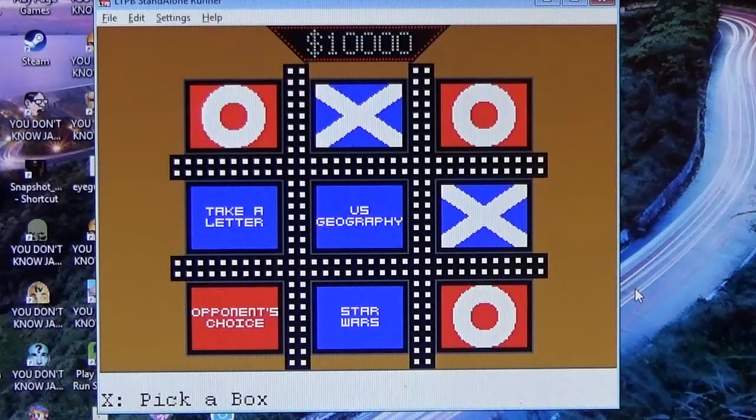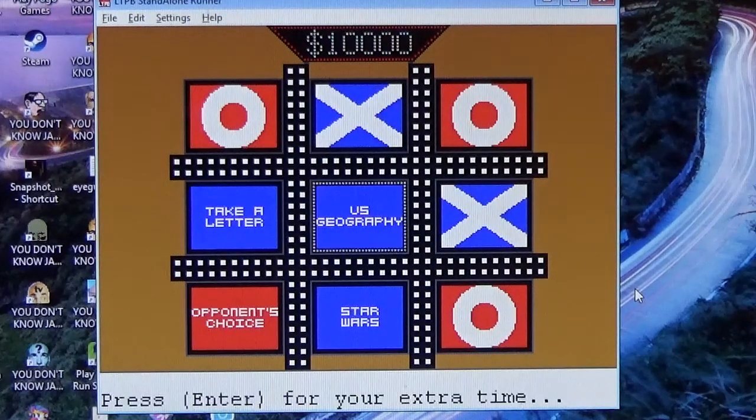Brandon, US geography this time. Please get this center box right. What is the northernmost point in all of the US territory? Is it A, Point Barrow, Alaska; B, Fairbanks, Alaska; C, Barrow, Alaska; or D, Sumas, Washington? That's the first one. And the second one: which of these is not a Great Lake? Is it A, Lake Superior; B, Lake Erie; or C, Lake Huron? Here's your time to think about both of them.